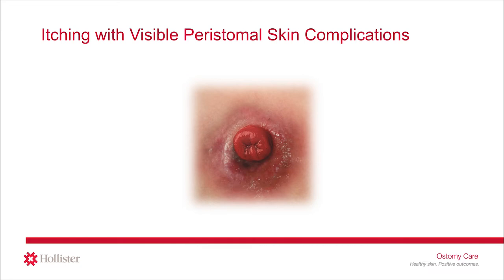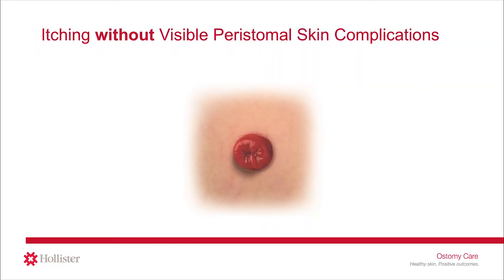You may have even had your stoma care nurse instruct you: if your skin is itching, you should remove your barrier, clean your skin, and apply a new system. Skin complications aren't always visible — your skin may itch, even if it looks healthy. Peristomal skin itching is a common occurrence. People living with a stoma and otherwise healthy peristomal skin often complain of that need-to-scratch sensation. Itching, also known as pruritis, is the uncomfortable sensation causing us to want to itch or scratch.